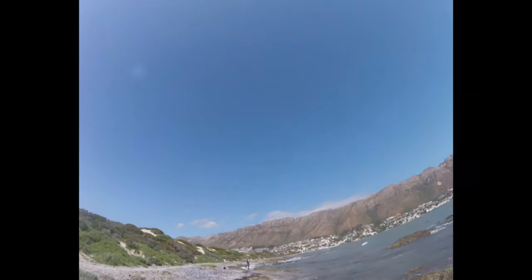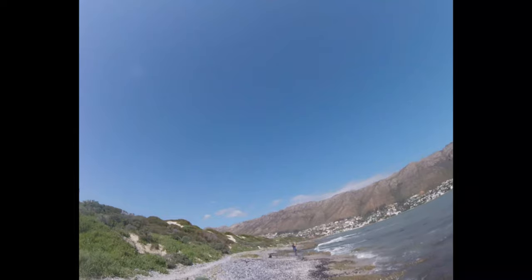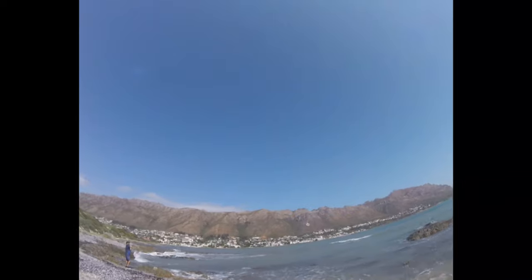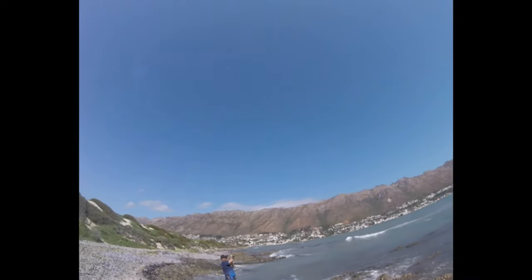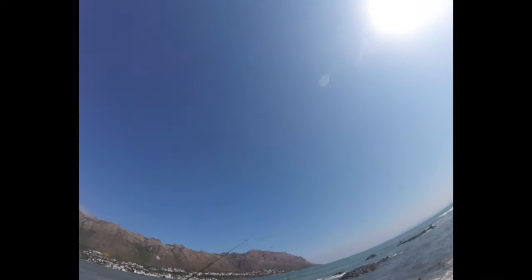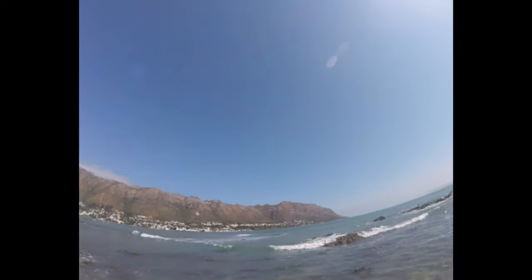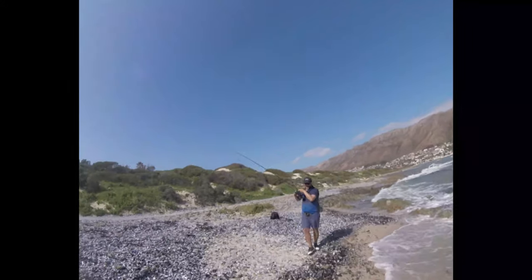Hey guys, Kurt is on something here. Let's have a look. Oh, it's a nice fish! Nice fish, it's pumping. Where's it coming now? Here it is — big blacktail! Nice blacktail guys. Oh nice, beautiful.